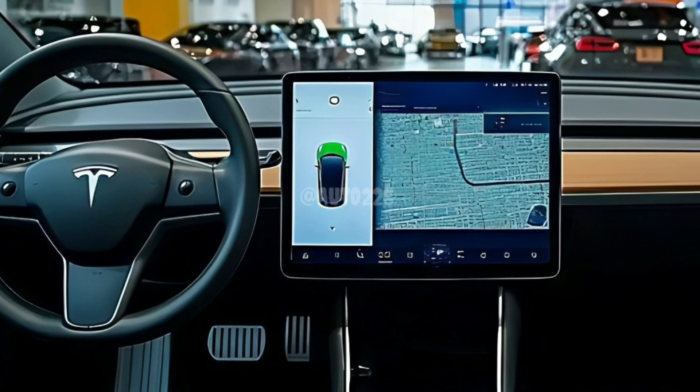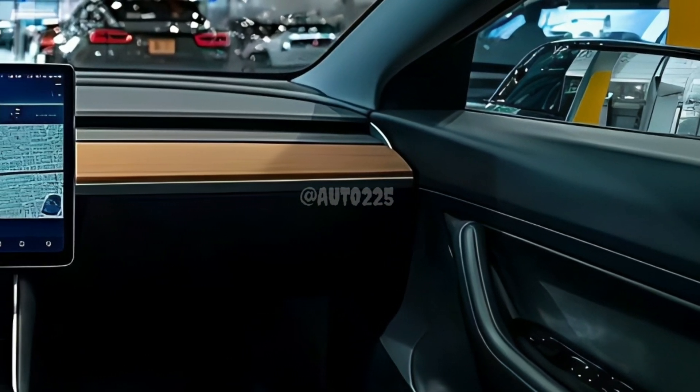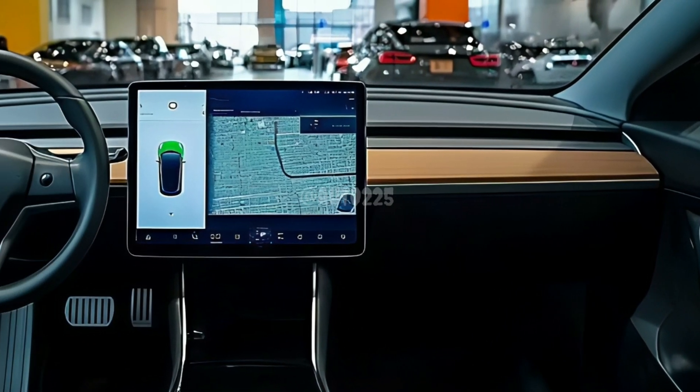Inside, it's all about premium comfort. The Juniper features an all-new interior design with high-tech perforated seats that offer cooling for long drives, along with a stunning ambient lighting system.